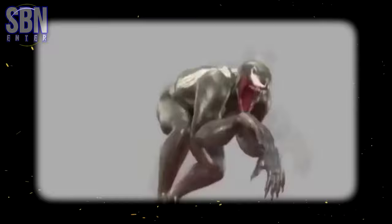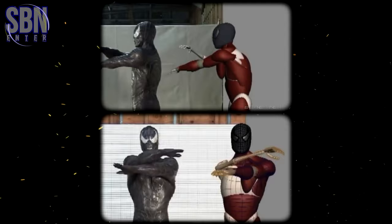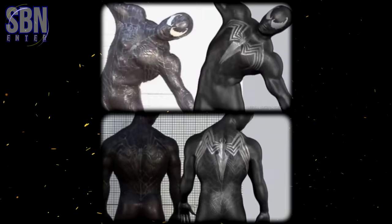The animators at Sony Pictures based Venom's movements on big cats, like tigers, panthers, and cheetahs. It's probably scanning Venom for his CGI double. And this is Venom's musculature test to see how he should move. This video shows the process of bringing him to life — a video of the muscle and skin musculoskeletal skinning software used for the CGI Venom model.